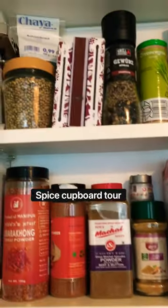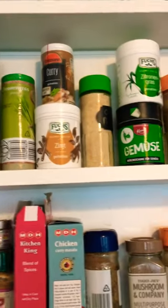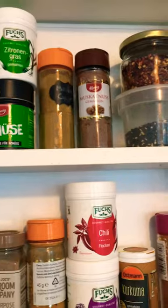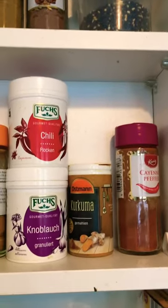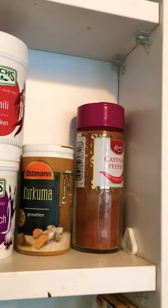Here's a little tour of our spice cupboard — some coriander seeds, some lemongrass, some onion powder. As we live in Germany, you'll see many of the names are in German.